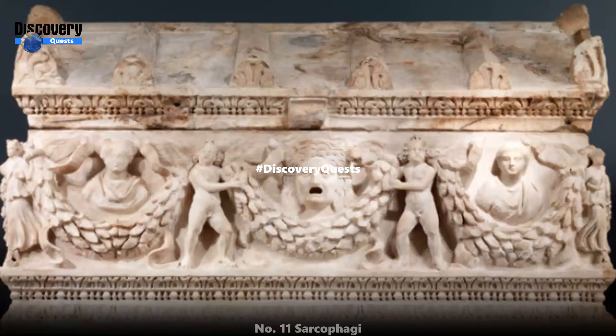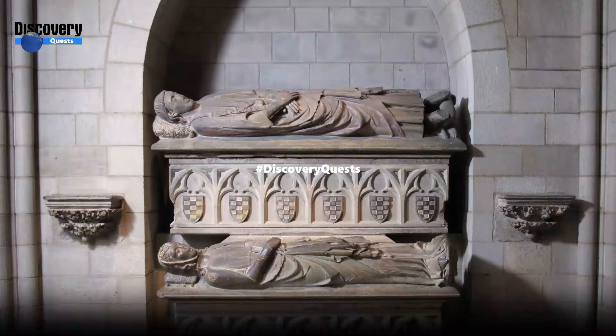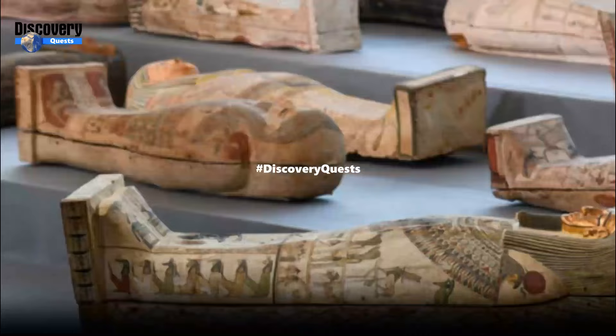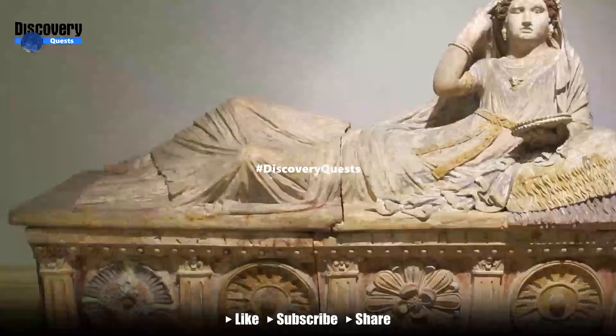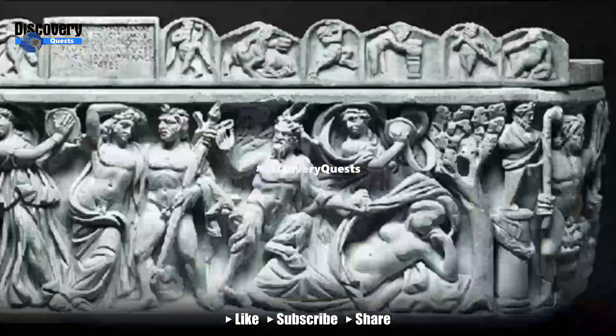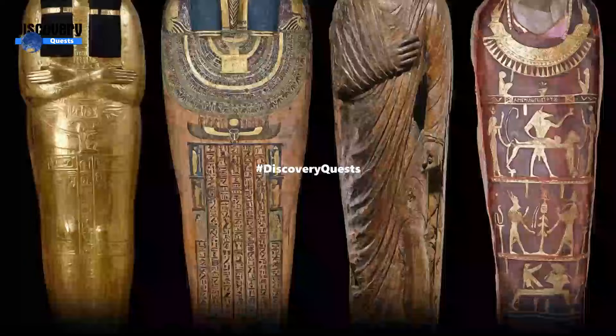Number 11: Sarcophagi. Ancient Egyptians were sometimes buried in sarcophagi decorated with illustrations. These elaborate coffins often have hieroglyphs that name the deceased and provide prayers for them. Just like modern nesting dolls, sarcophagi could include multiple coffins housed within each other, with the mummified body at the center. Depending on the wealth of the individual, the sarcophagi could be made of expensive material — for instance, the sarcophagi of Tutankhamun were made with large amounts of gold.